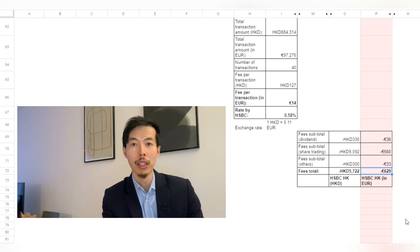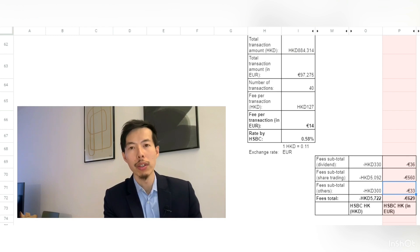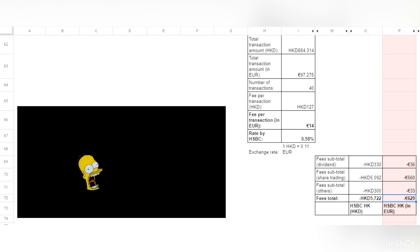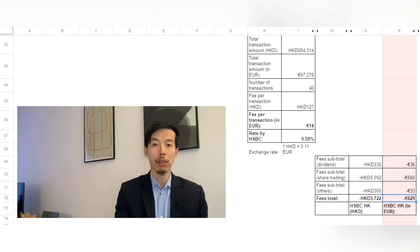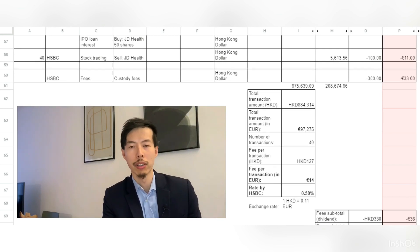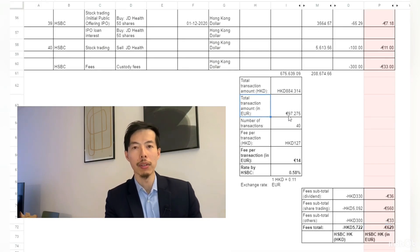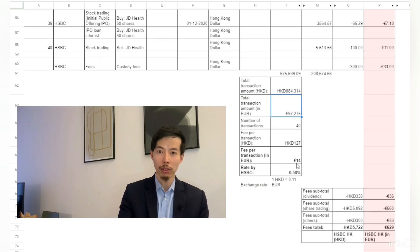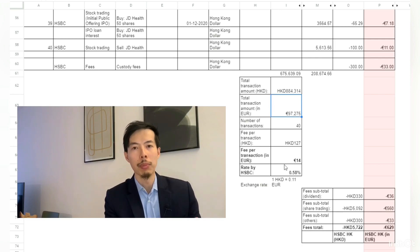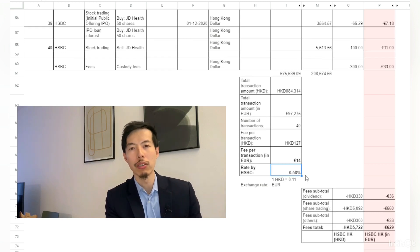How much did I actually pay HSBC for my stock trading last year? I paid 629 euros in total — 36 euros for dividends, 560 euros for stock trading, and 33 euros for custodian fees. The numbers are meaningless without context: last year the total transaction amount — buying and selling — was around 97,000 euros. As a percentage, that's only around 0.6%, which is not that high. I believe the system is based on many fixed charges per transaction with a small component related to the number of shares transacted.